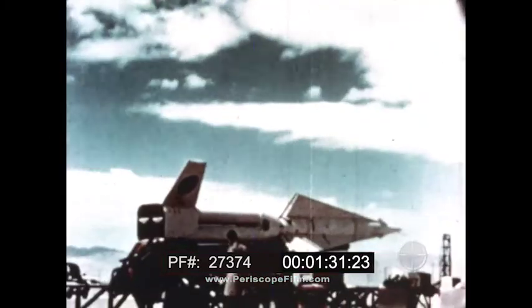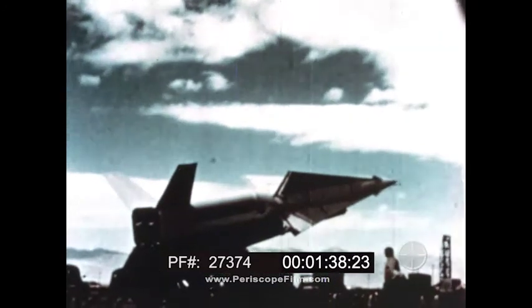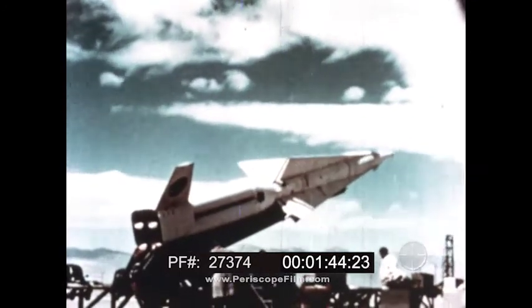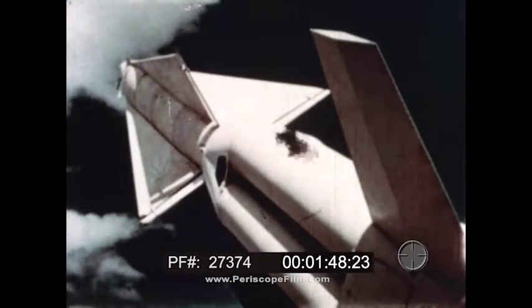The Nike Hercules is being developed to provide a surface-to-air missile with increased range and altitude capability. It can engage targets at greater distances and altitudes than the Nike Ajax, and will gradually replace the Ajax as our most effective surface-to-air weapon.